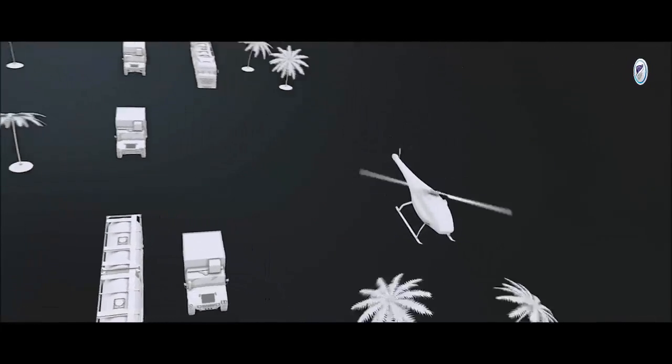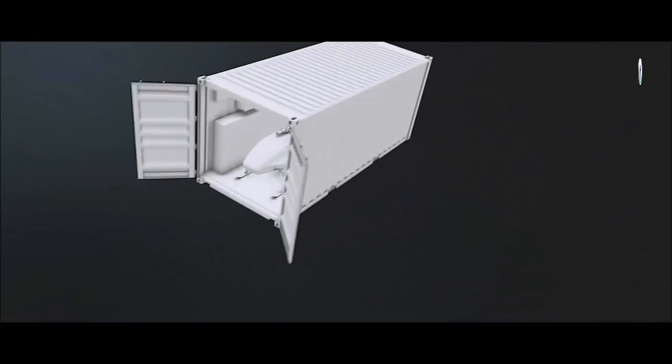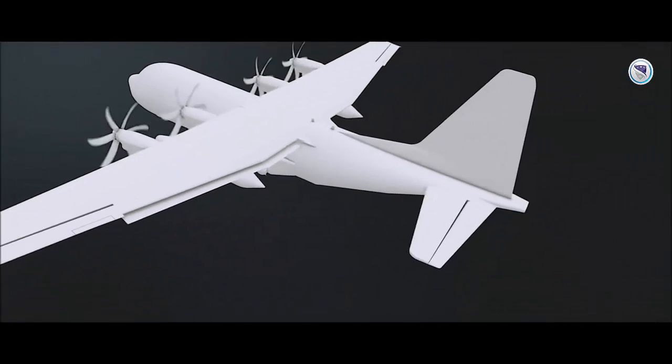Skeldor can be launched from a travelling convoy as well as from a safe zone. The system is compact and easy to transport, ready to support any operation, anywhere.